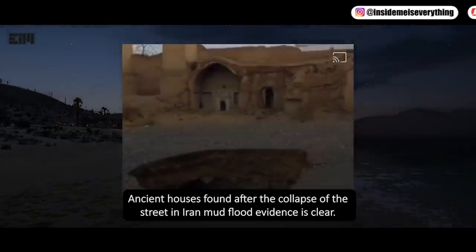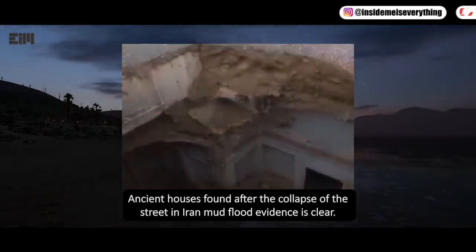Ancient houses found after the collapse of a street in Iran — mud flood evidence is clear.